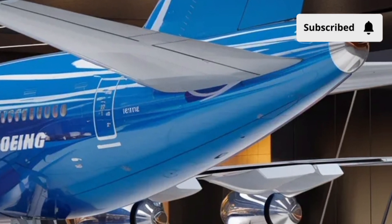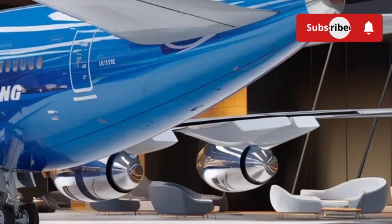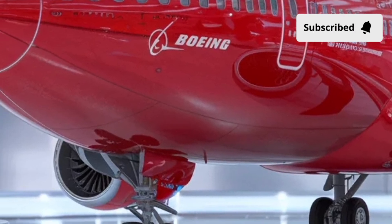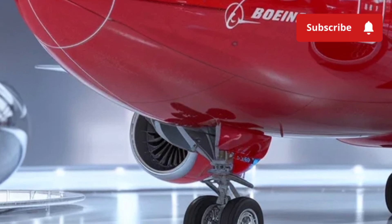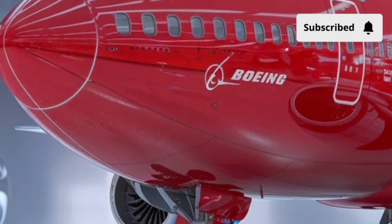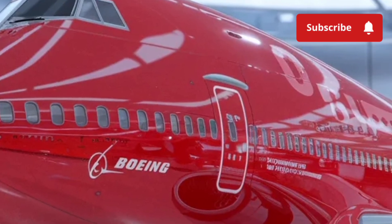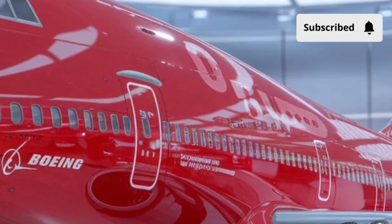Over the decades, Boeing refined the exterior with materials and technologies that improved fuel efficiency and range — from the early 747-100 to the advanced 747-8 Intercontinental, which remains the latest and most refined version in production.